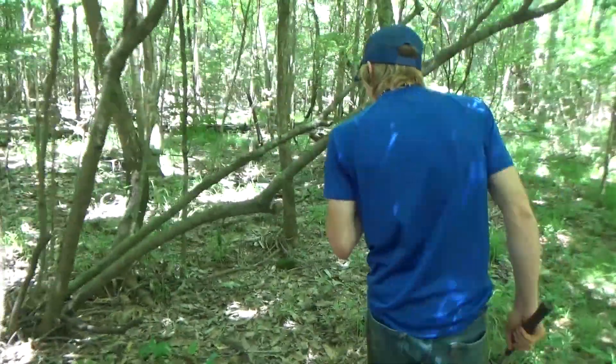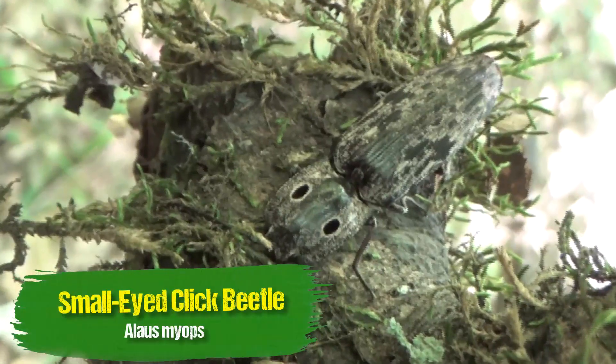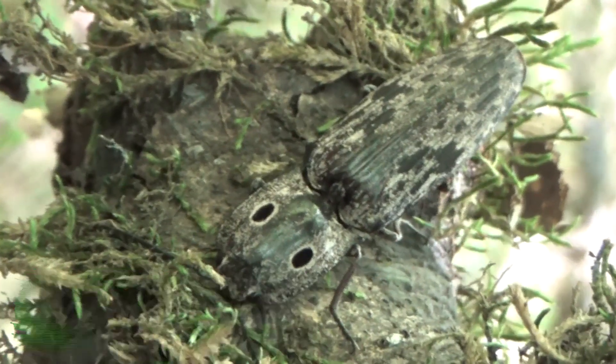The beetles! Oh, that's a click beetle! Look at him! He's sitting right there! Oh my goodness, that's one of my favorite beetles ever!